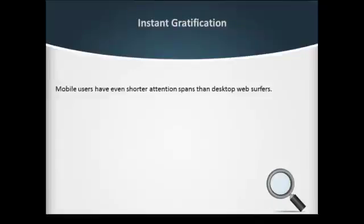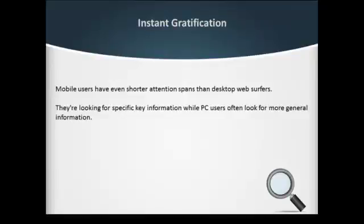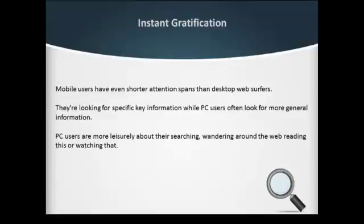Mobile users are looking for specific key information, while PC users often look for more general information. PC users are more leisurely about their searching, wandering around the web reading this or watching that.